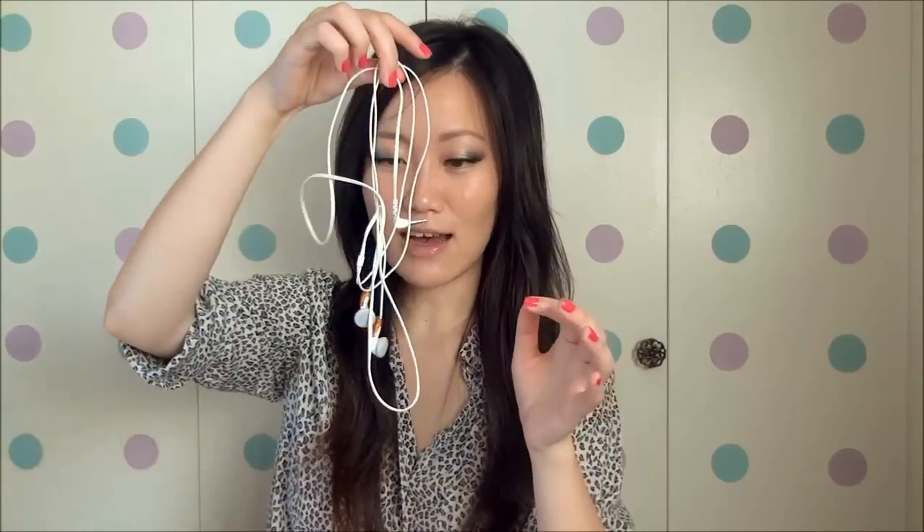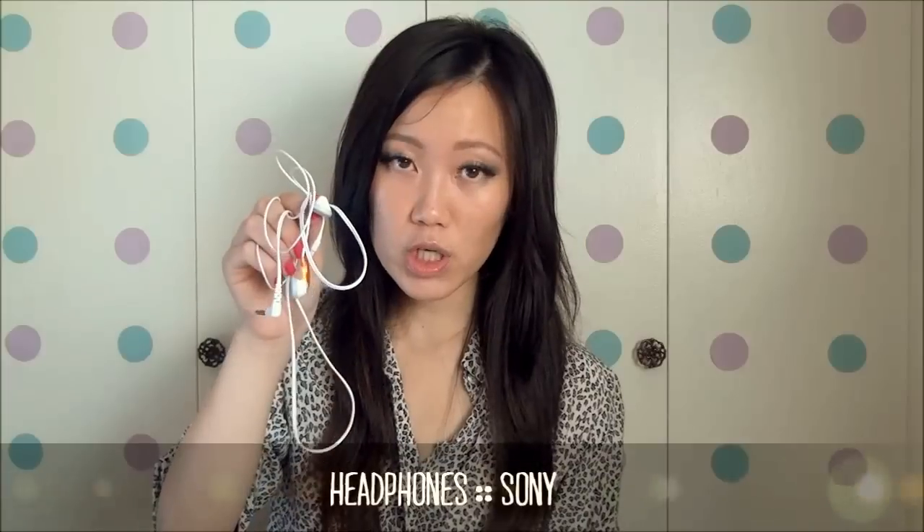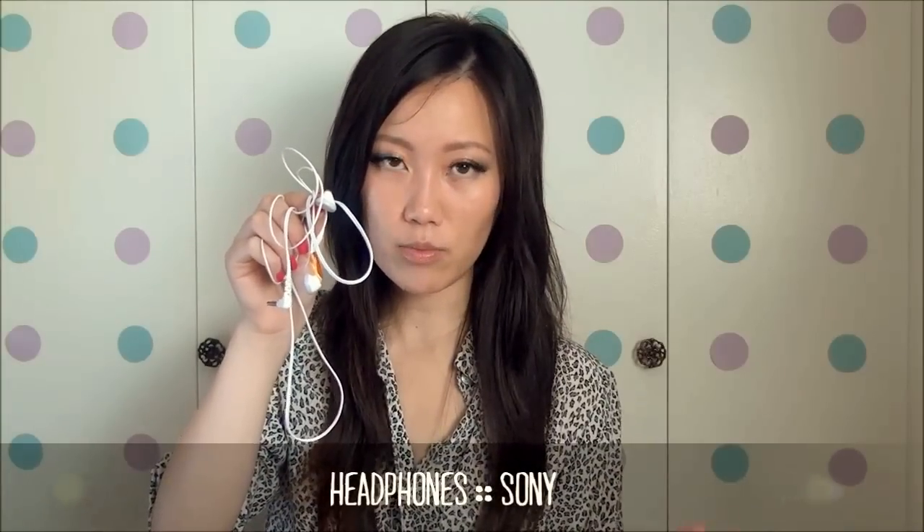Of course, you need your entertainment gear, which in this case is my Sony headphones. Super cheap if you buy them from the Seattle Premium outlets at the Sony store — they usually go on sale. I think I got these for $3 USD and bought like three pairs, although two of them are now lost somewhere in my closet. The Sony ones really hold up and I like them a lot, so I carry those with me.